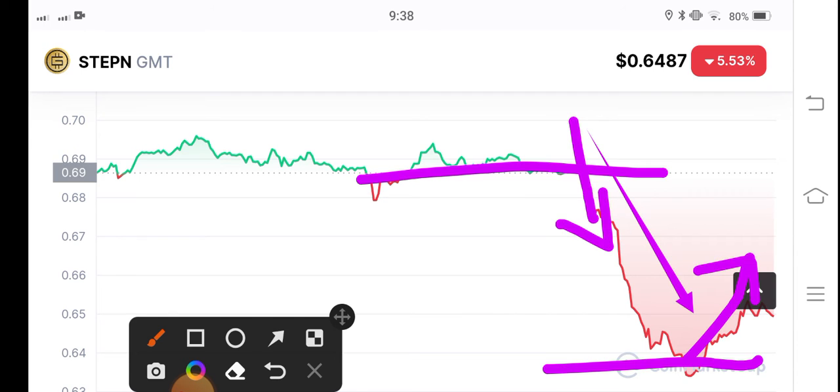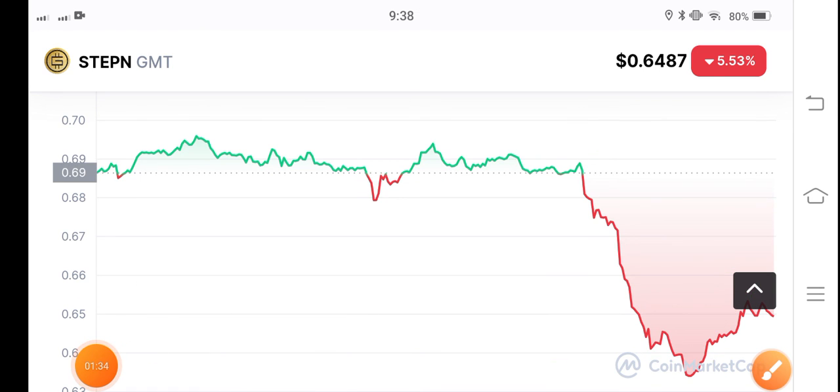Obviously the GMT token price will recover, but it will take time and stamina. My advice to my audience is to hold for a long time. By the way, what's your opinion and prediction for the GMT token? Please share in the comment box. Don't forget to subscribe to my YouTube channel for more latest updates. Thanks for watching — see you in the next video.